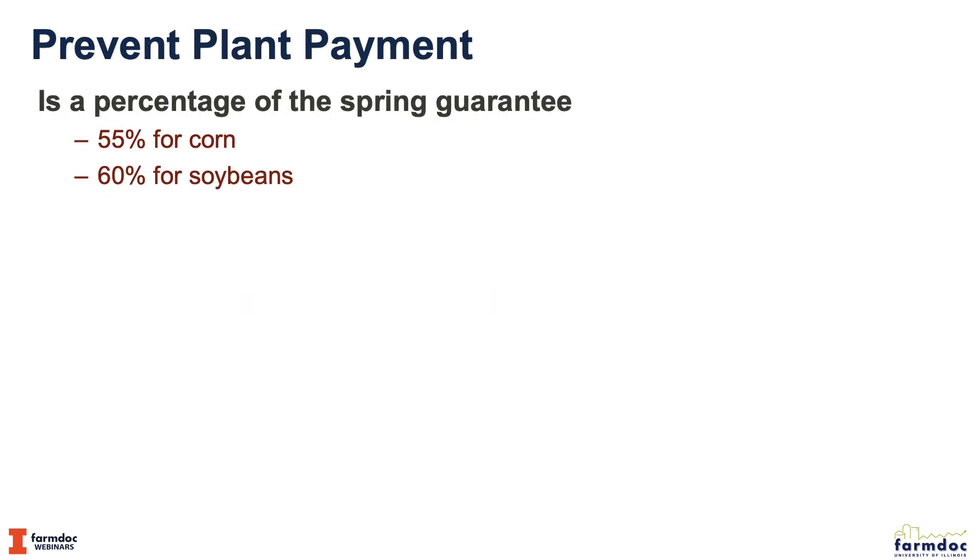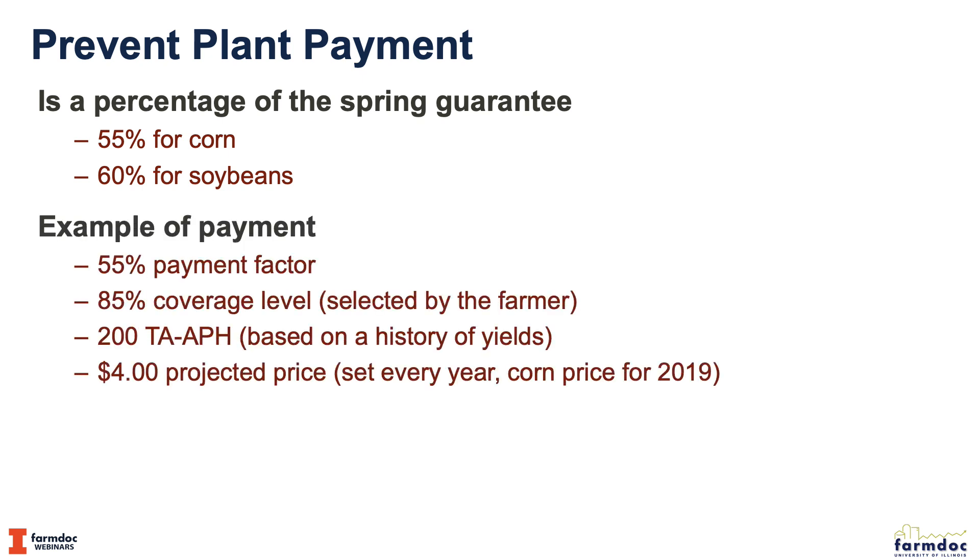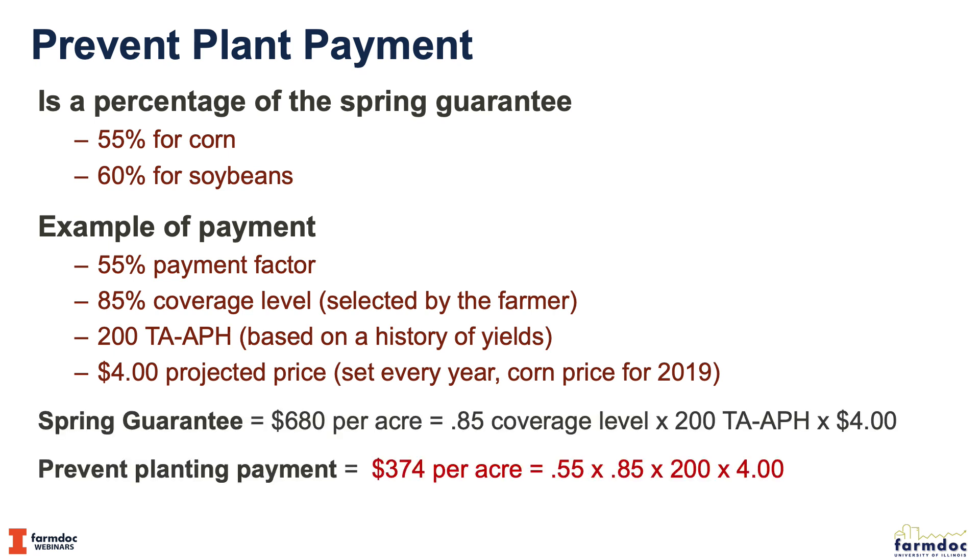The prevent plant payment will be a percentage of the crop revenue guarantee, and those percentages will vary by crop. It's 55% for corn and 60% for soybeans. For example, a policy with an 85% coverage level, 200 bushel APH, and a $4 projected price — the price for 2019 — has a $680 guarantee. Taking 55% of it gives a prevent plant payment of $374.